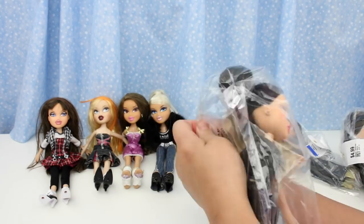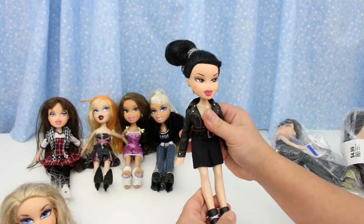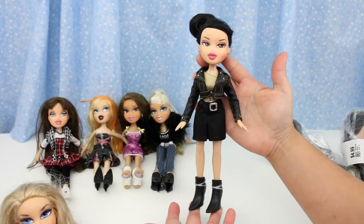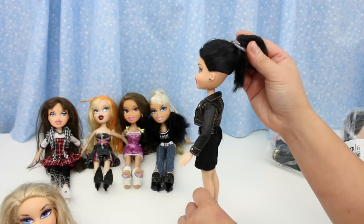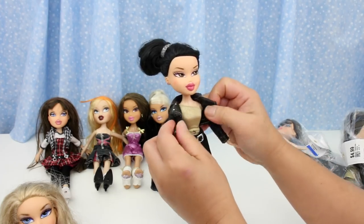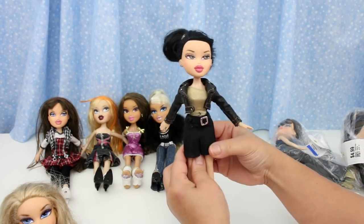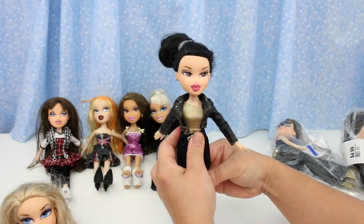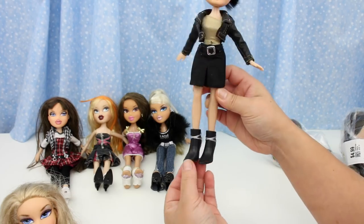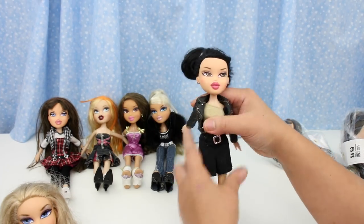Next bag. This looks like Jade, but it could be Kumi. Her outfit is super cool, her hair looks good — I'll take this elastic out later. Love her jacket, look at the details. Shimmery gold top, black skirt. The boots — I don't have boots like these. Very cool. We'll get a closer look later.